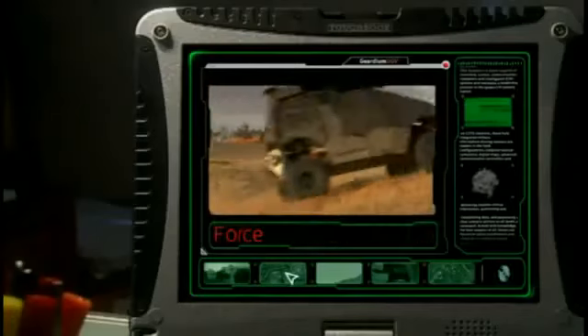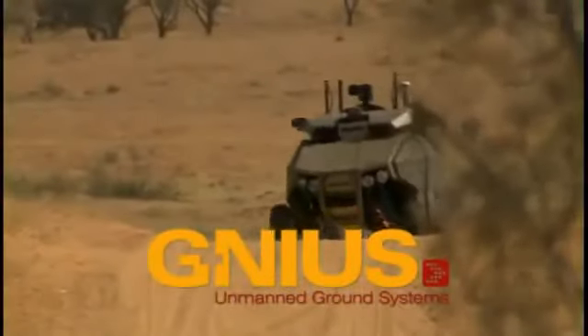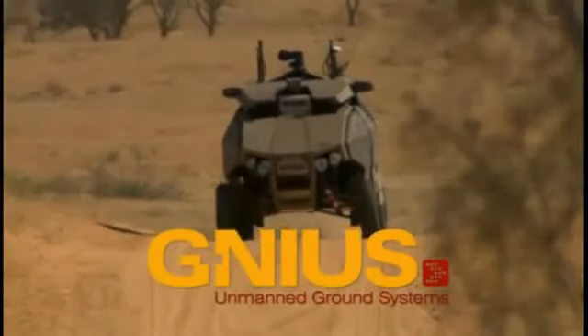This successful mission demonstrated the Guardian UGV's unique operational capabilities in close-in reconnaissance, force protection, and combat support. Whoever designed this system really is a genius — Elbit IAI joint venture.